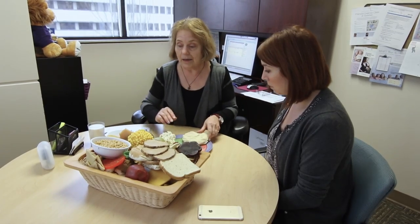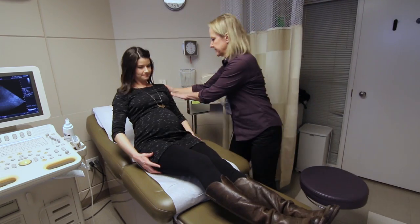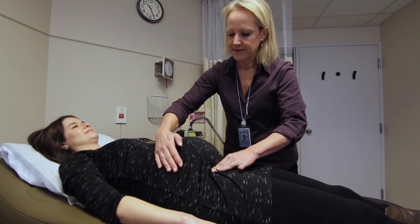Diabetes in pregnancy is a very common entity that affects many women both because they have diabetes prior to pregnancy and develop diabetes during pregnancy. We have many patients who come here for consultation for gestational diabetes, and if they have pre-existing diabetes their regular obstetrician may seek our assistance. We also see many patients from outside of the Seattle area, co-managing their diabetes with their local doctor.